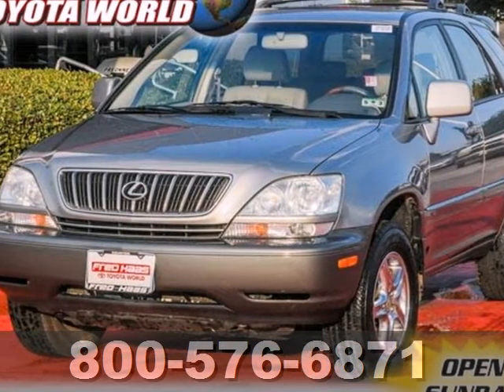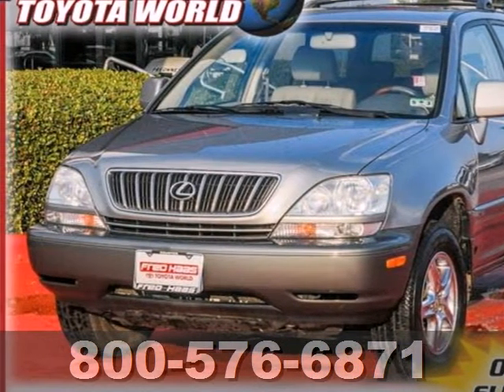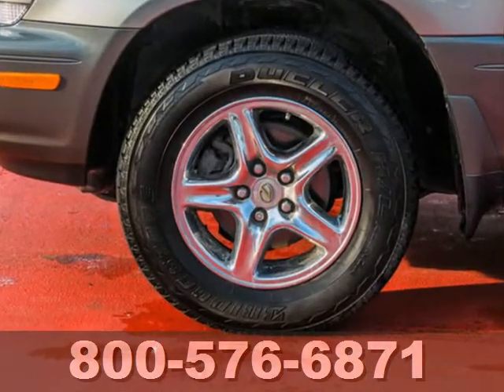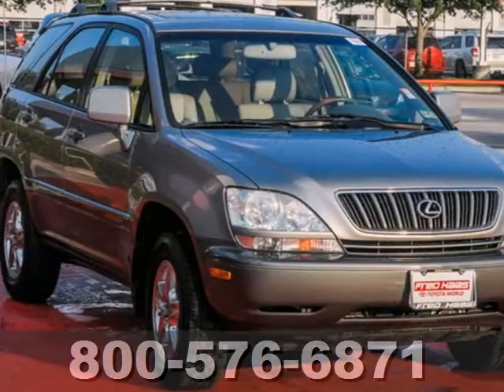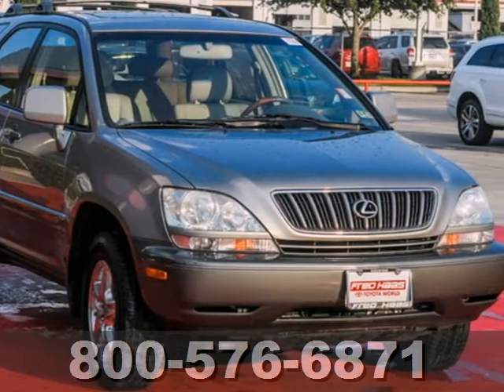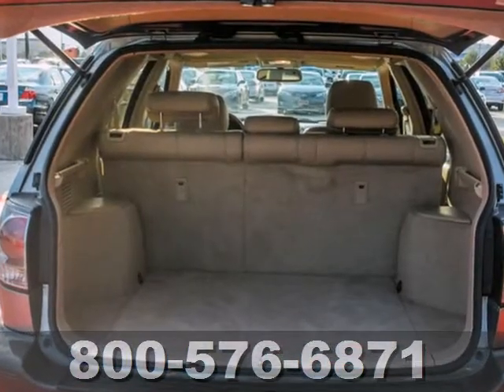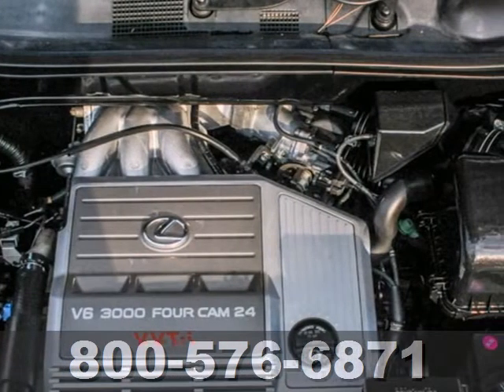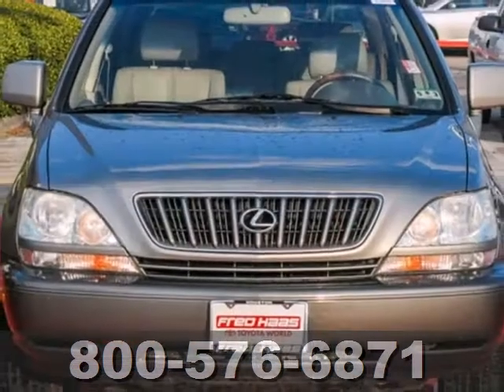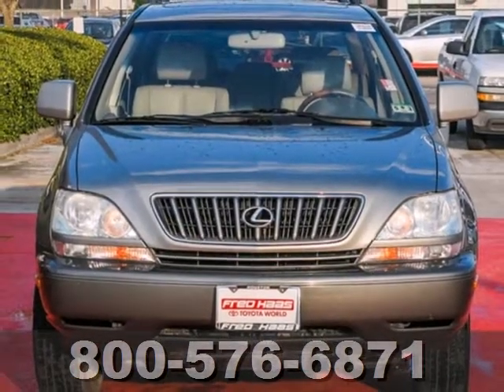Here's a 2001 Lexus RX 300. Standard features include power heated mirrors, leather and wood steering wheel trim, automatic climate control and power windows. The RX 300 is not only the most luxurious SUV in its class, it's also the best value with an amazing array of standard features and the world-renowned Lexus reliability.